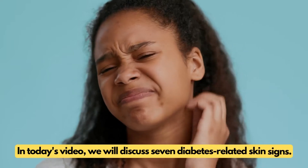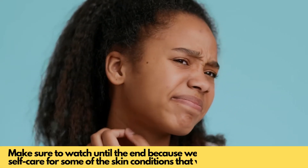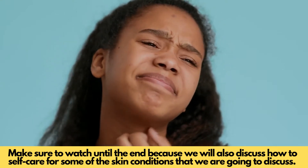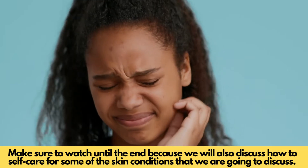So in today's video we will discuss 7 diabetes-related skin signs. Make sure to watch the video until the end because we will discuss how to self-care for some of the skin conditions that we are going to discuss.